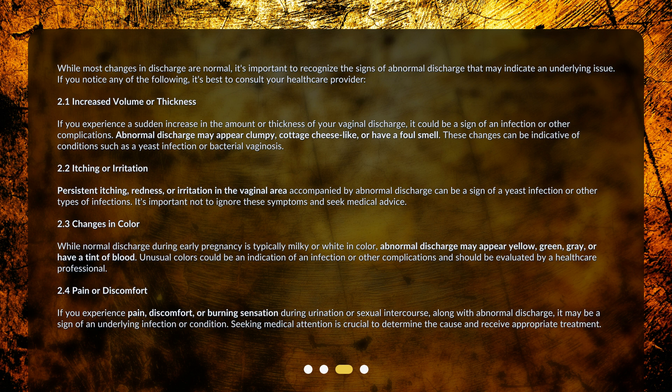Fourth, pain or discomfort — if you experience pain, discomfort, or a burning sensation during urination or sexual intercourse along with abnormal discharge, it may be a sign of an underlying infection or condition. Seeking medical attention is crucial to determine the cause and receive appropriate treatment.